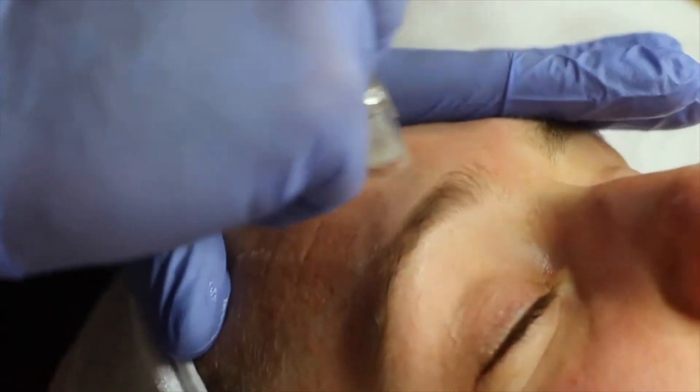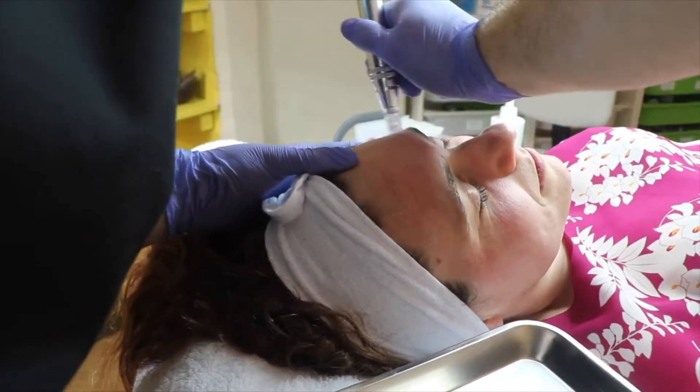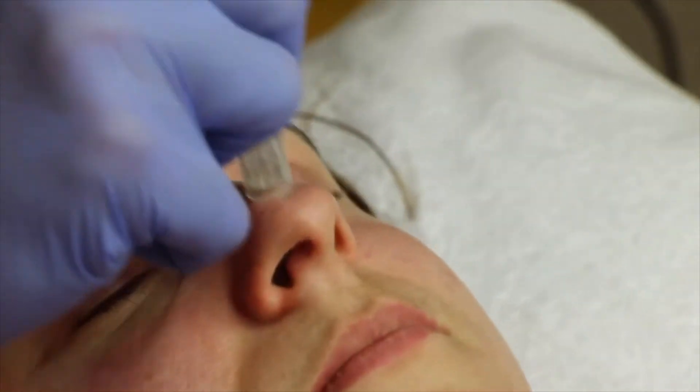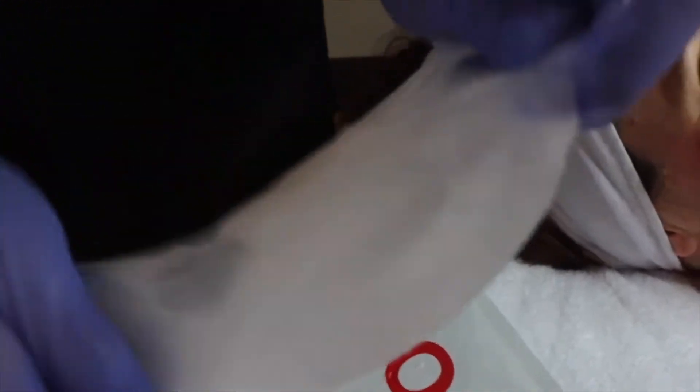A little bit of redness is key to getting the epidermal growth factor working. You always know when you've hit the right area when you get a little bit of pinkness — that's perfectly normal. Then we're going to go in with the SOS mask to help cool down the skin and the LED light therapy.